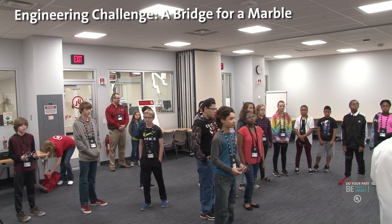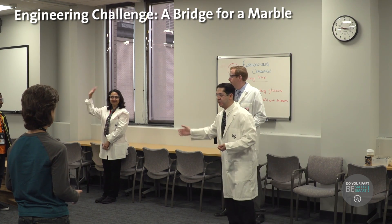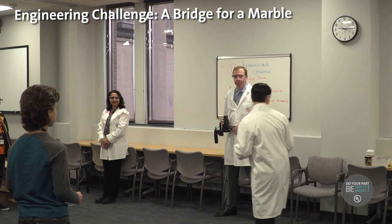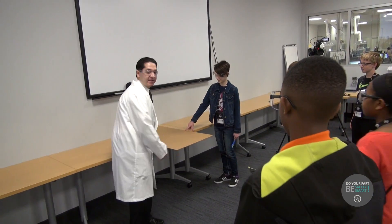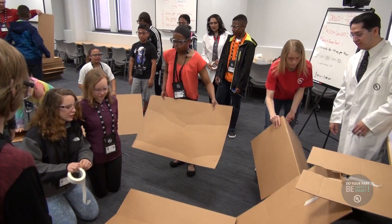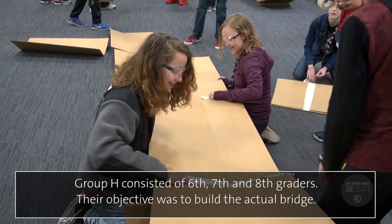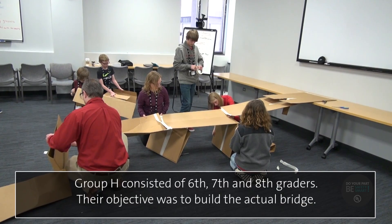All right, let's go figure this out. Everybody, this is Patrick — he's going to be one of our helpers today — and this is Deepa. How about we start on this end and move our way that way, like they do in real-life bridges.